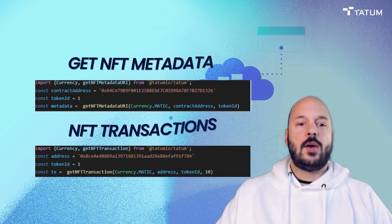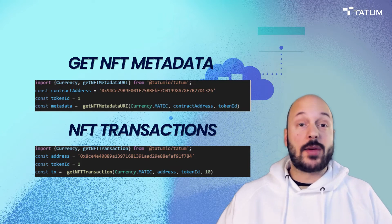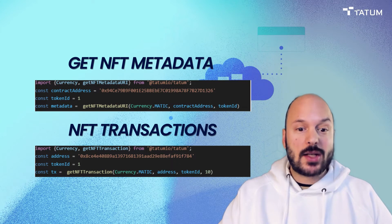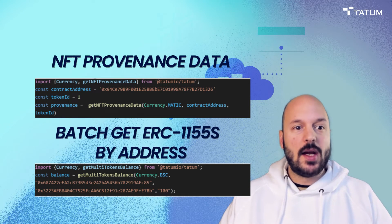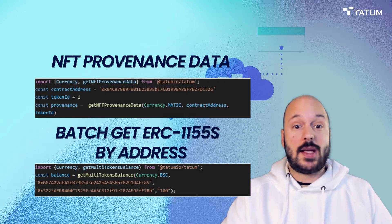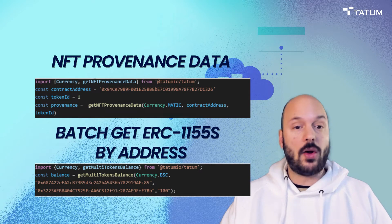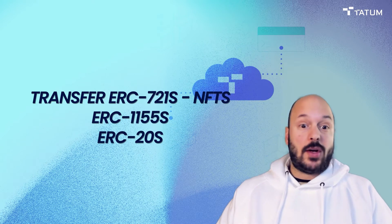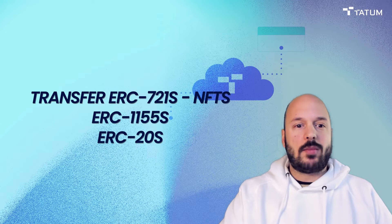Yes, we have those API calls as well. We have get NFT metadata, so you can display the image, audio, or video file connected to the NFT with one API call. You can get NFT transactions, get NFT provenance data — a full record of all transactions since the NFT was created. You can get ERC-1155 data as a batch call, and you can transfer ERC-721s, ERC-1155s as a batch transfer, ERC-20s, or the native assets of any supported blockchain.